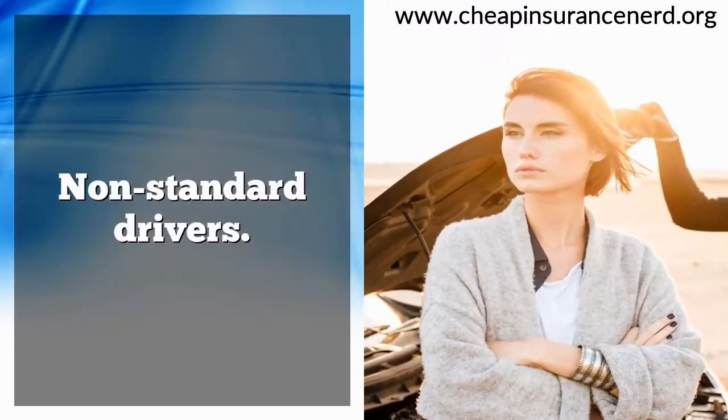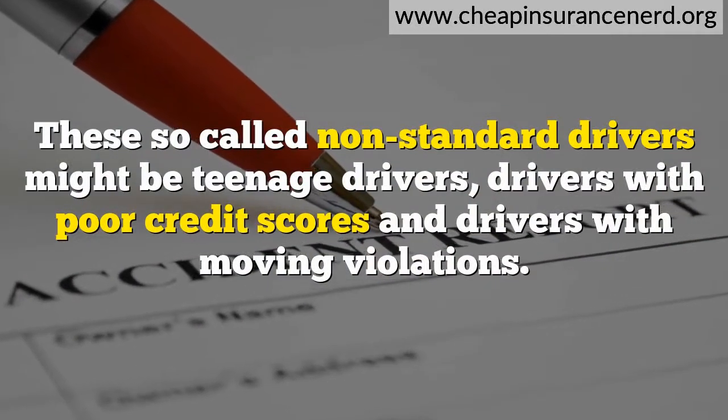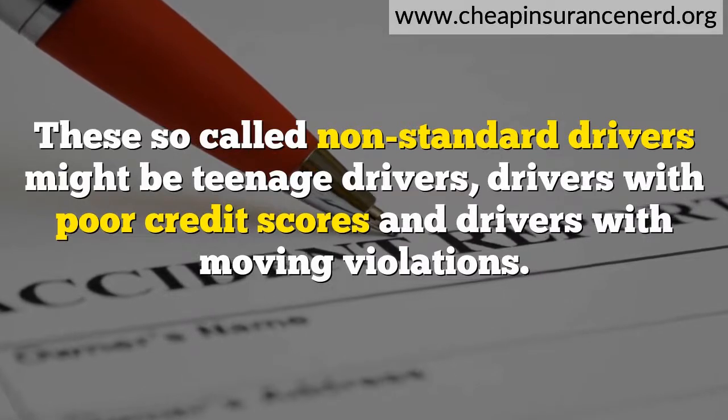Non-standard drivers might be teenage drivers, drivers with poor credit scores, and drivers with moving violations.